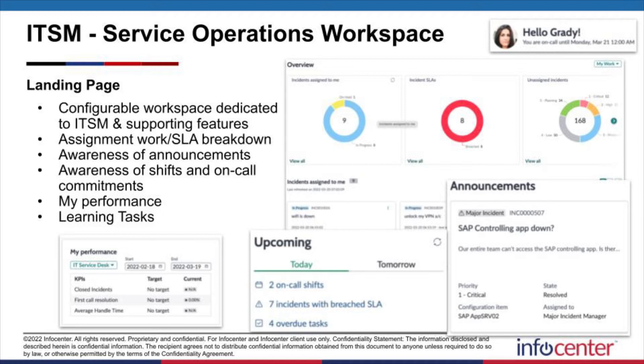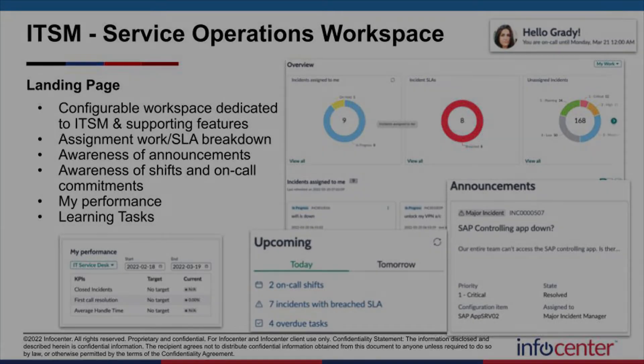We finally now have announcements within the internal fulfillment side of the app — something previously available within your end-user visibility perspective from Portal — but now you've got it on the fulfillment side within Service Operations Workspace. It's also leveraging Learning Core, so you can adopt and see learning tasks that have been set up and supplied. If you have integration with a third-party LMS through HR Service Delivery, you've got learning tasks you can now complete, all within that single pane of glass.